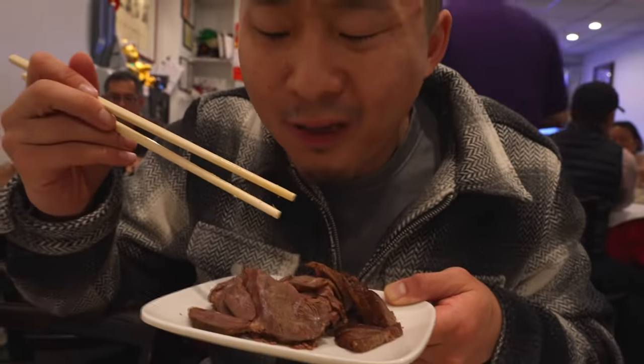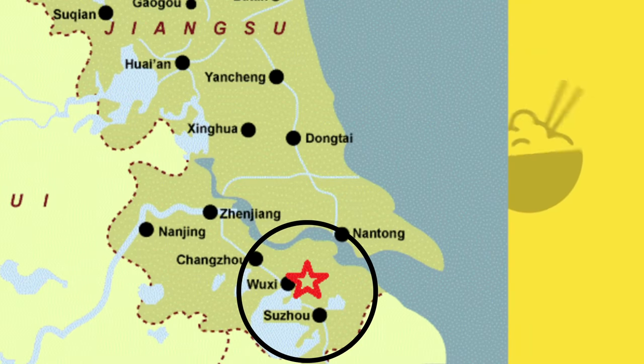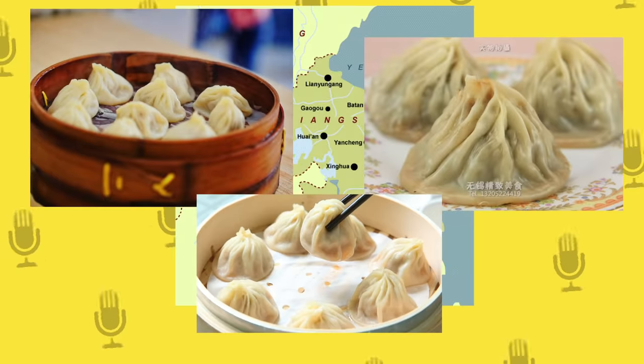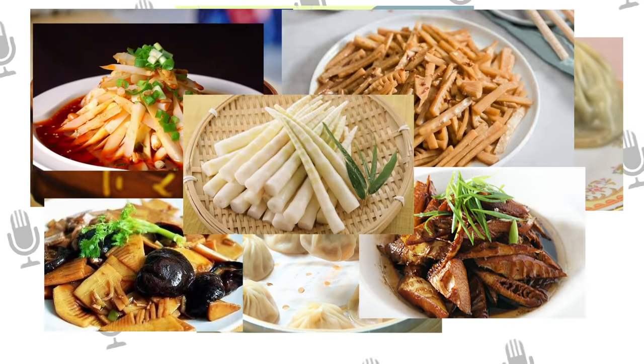By the time you're done watching this series, you should know your stuff. First up is the Shanghai-Jiangsu-Zhejiang Watertown region near the Yangtze River, most famous for the Xiaolongbao soup dumpling. The flavors are light, umami, sweet, and there's a lot of wine and bamboo accents.